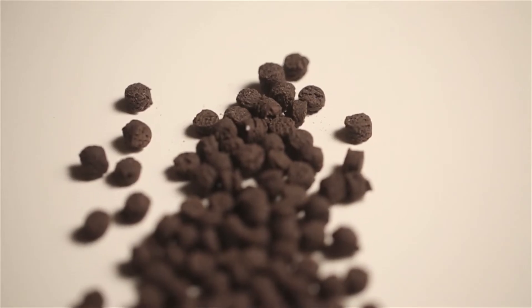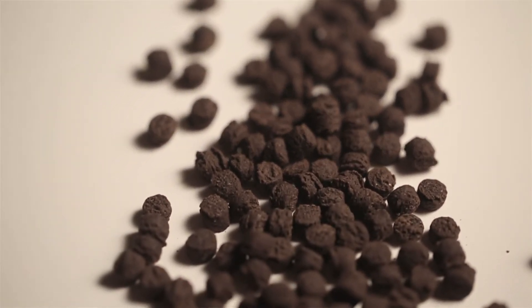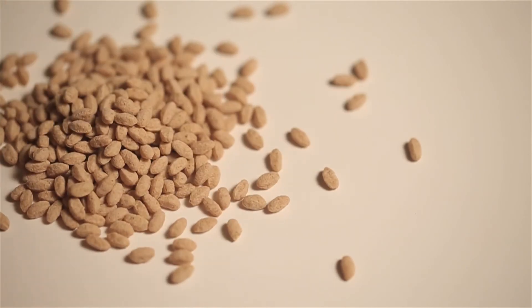Extrusion can also be used for pre-gelatinized flours or pre-cooked flours. Some flavor ingredients as well are made with extrusion. So extrusion is really versatile in terms of what it can be used for.